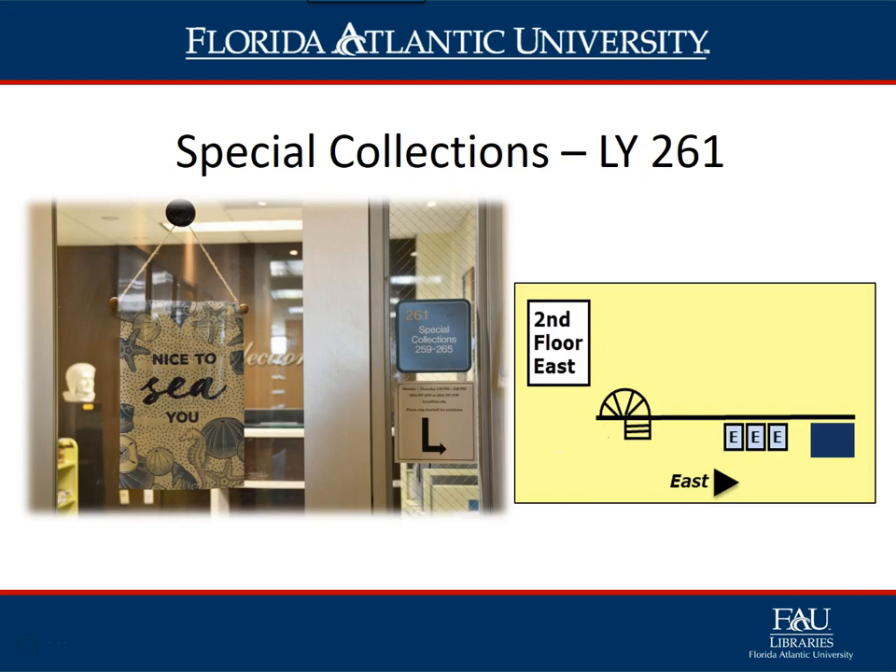Special Collections Main Office, LY 261, is located on the second floor east wing of the library, just off the elevators. They are responsible for maintaining several unique collections such as artist books, sound recordings, print music, rare books and manuscripts, and university archives. These collections provide the foundation for cultural and educational programming for the FAU community and beyond.